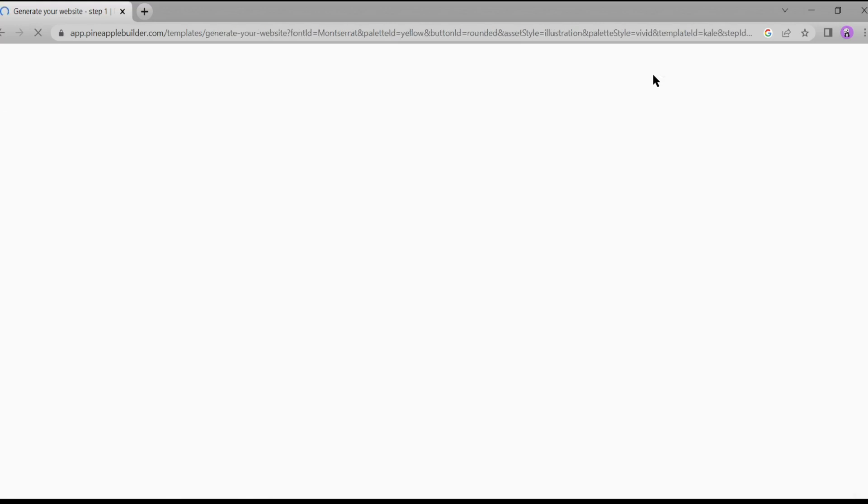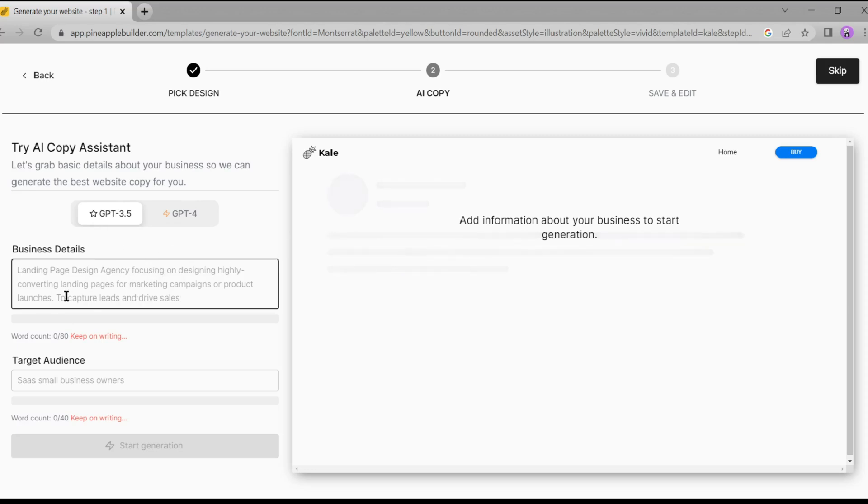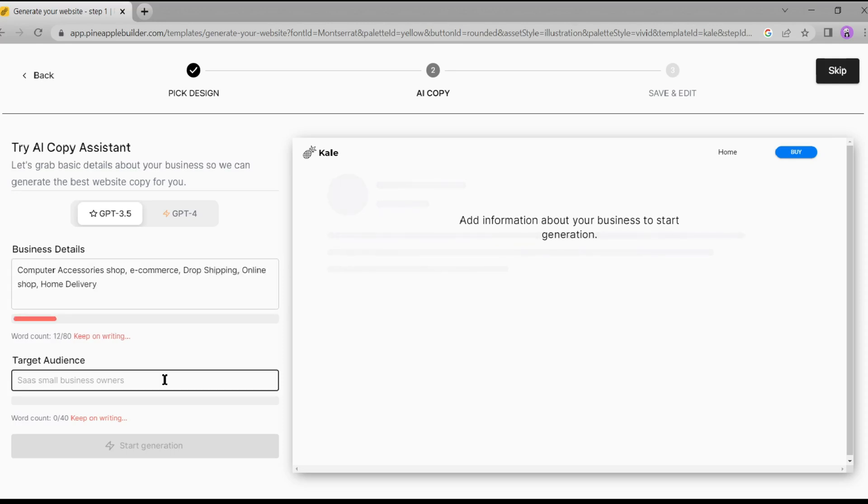After customizing all of this, navigate to the top and hit the 'Next' button. Now we need to submit our website content — don't worry, we don't need to write any content; AI will do this for us. Pineapple is integrated with ChatGPT Pro. Select the ChatGPT model, then enter your business details. This part is very important — write your business details properly and add your services. Then add your targeted audience and select your audience precisely, as it will help you later with SEO and marketing.